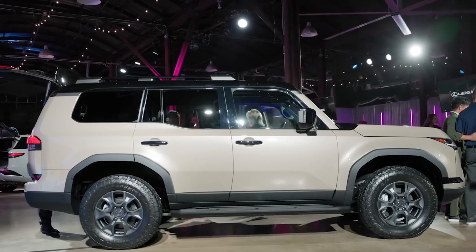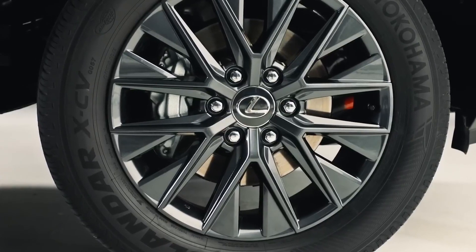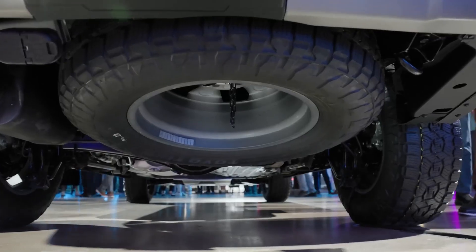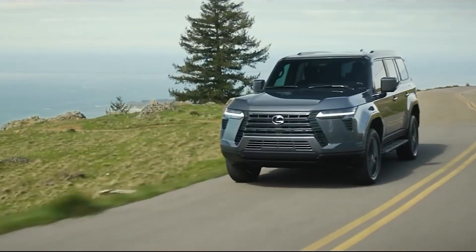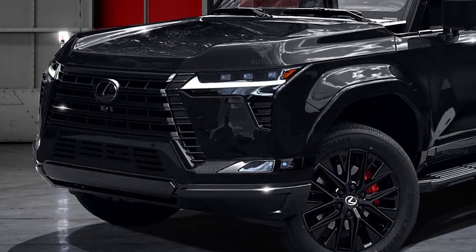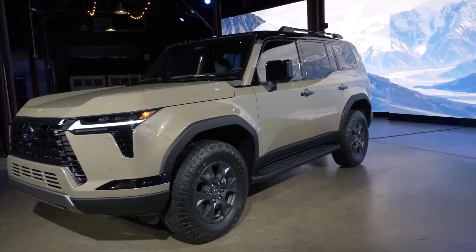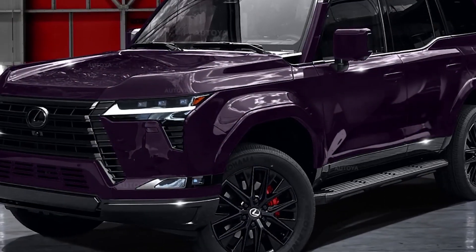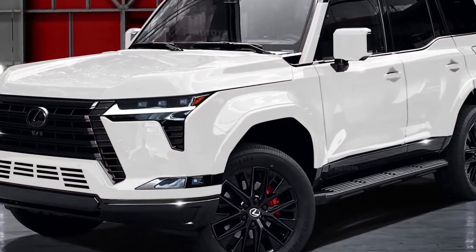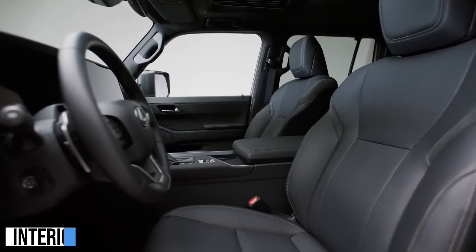The side profile of the GX is more muscular than before. The body lines are more pronounced, and the wheel arches are more pronounced. The GX rides on 18-inch wheels as standard, but 20-inch wheels are available as an option. The rear end of the GX is also more rugged than before. The tail lights are now LED and have a more horizontal design. The lower bumper has been redesigned with a more pronounced diffuser. The 2024 Lexus GX is available in eight exterior colors.